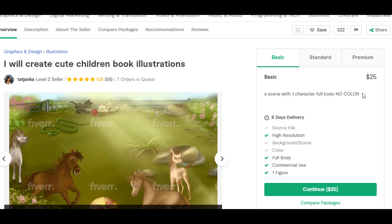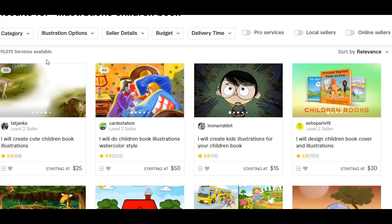Their basic package is $25 — a scene with one character, full body, no color. That's not what I'm looking for. I want to know how they shade and how the depth looks in color. Their standard is a scene with one character, simple background in color — still not really what I'm looking for. The premium is two to three characters with background in color. $60 isn't too bad, and they're giving me the full source file, which is important — definitely for your final illustrations. This one I'm going to write down as someone I might reach out to.